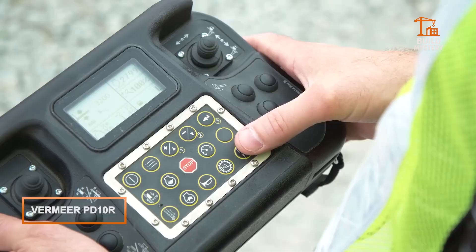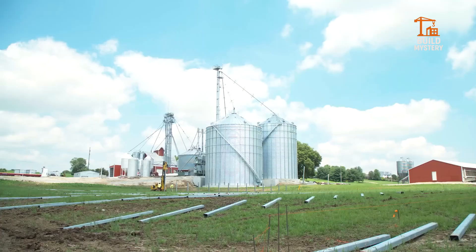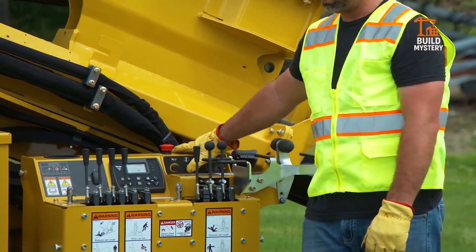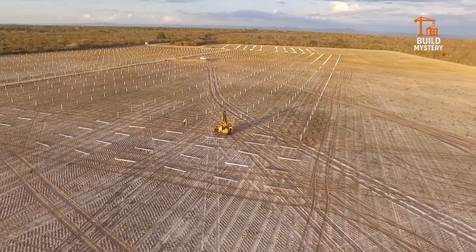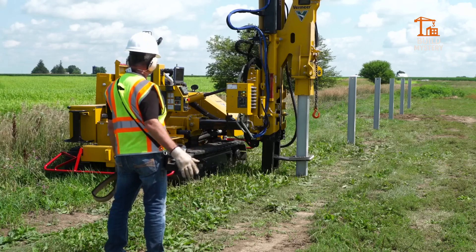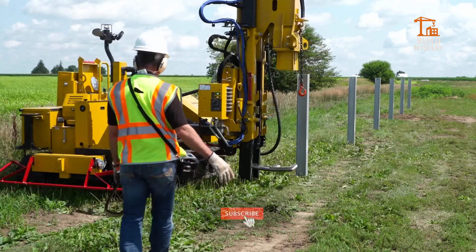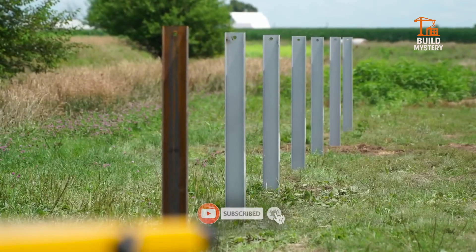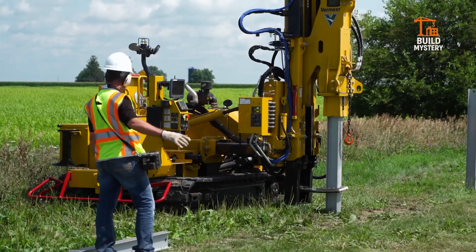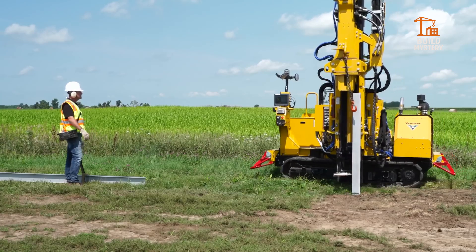This is the Vermeer PD10R, a next-generation pile driver engineered for solar construction. Built by Vermeer, it's designed to plant thousands of posts with speed and accuracy. A remote-controlled system gives operators total command from a safe distance. High-torque hydraulics drive piles deep into the ground, even in tough soil. Compact tracks glide across uneven terrain with stability and control. Smart automation reduces setup time and maximizes efficiency on massive solar fields.